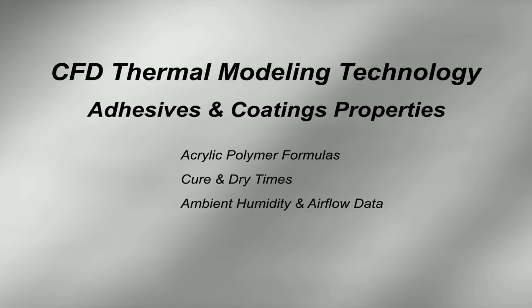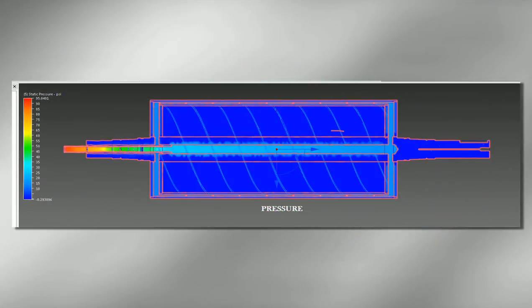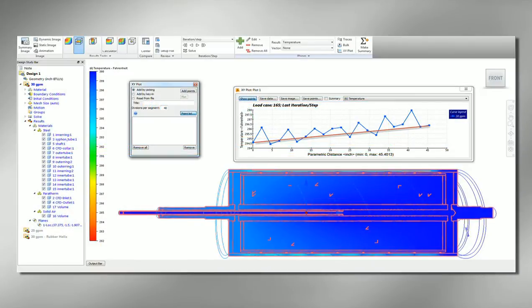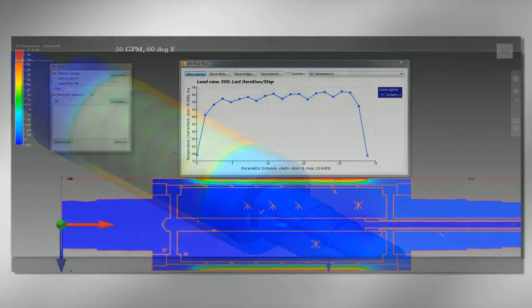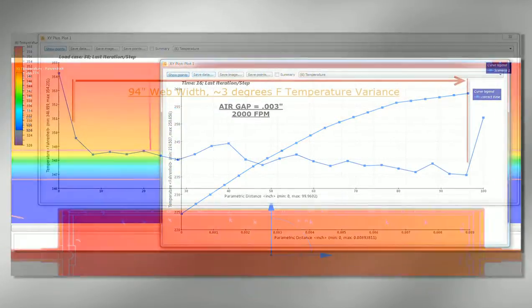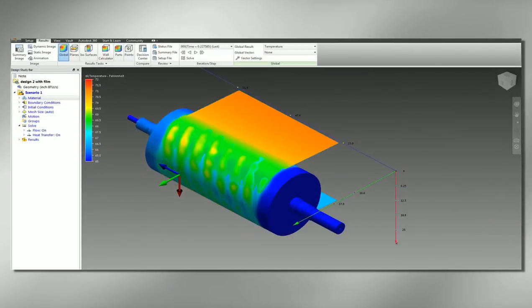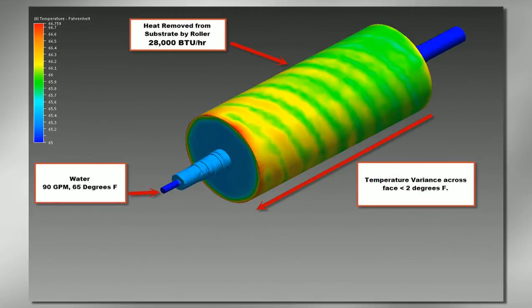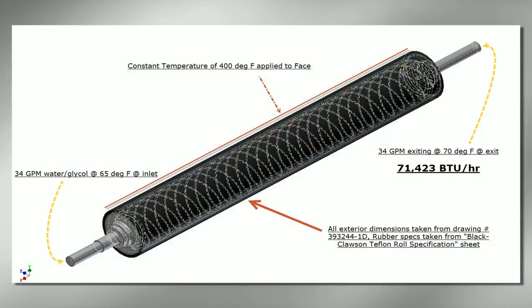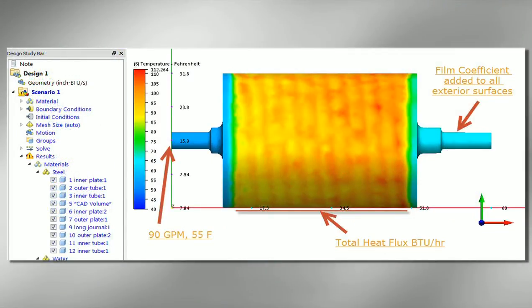Curing and drying data for any adhesives or coatings you might be working with are also considered by the models. All these factors, and many others, can be interpreted. Mengus engineers then run a series of complex CFD simulations to see the exact temperature a roller will reach, how uniform the temperature distribution is, and how these factors affect your web and other technical details. Then modifications can be made to the roller's internal and external dimensions and related components to achieve the perfect temperature and performance profile. Our use of advanced CFD technology guarantees your roller will perform as planned and meet the exact specifications your application requires.